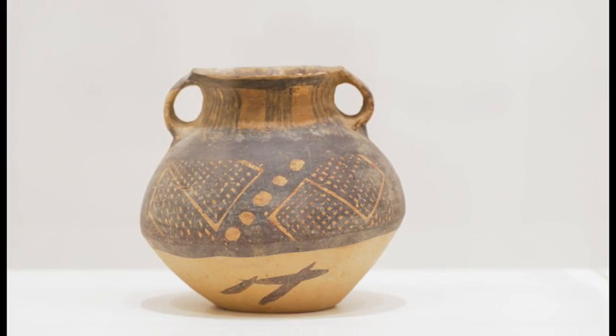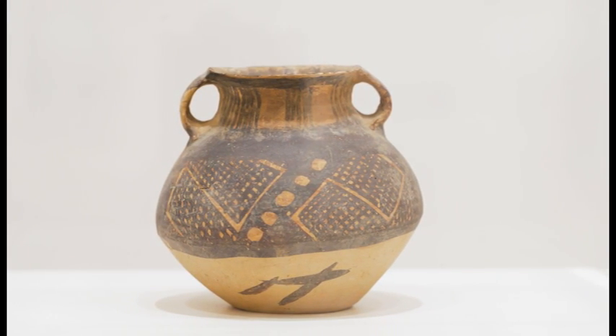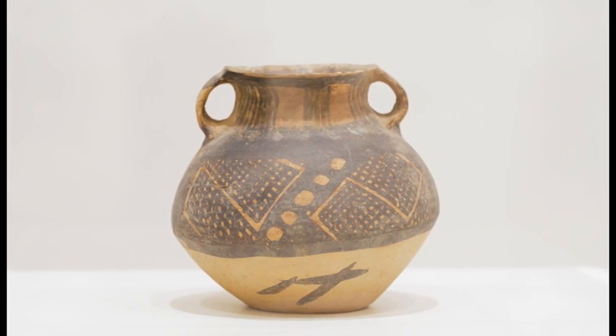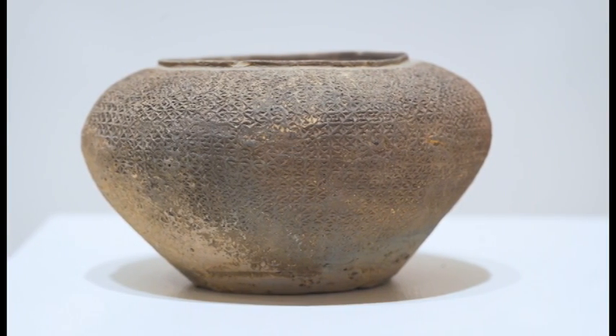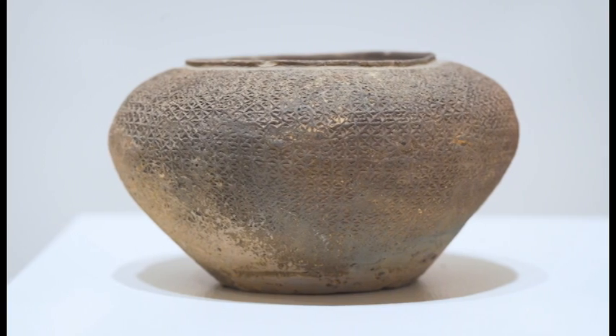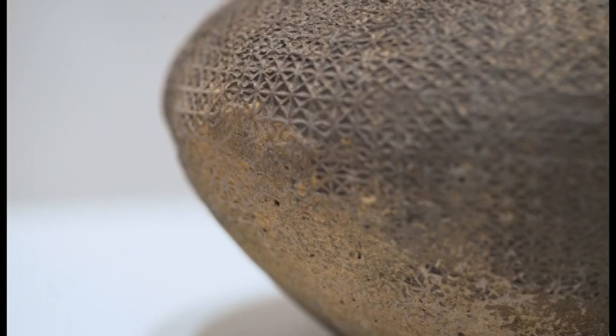A ceramic vessel from the Neolithic pre-dynastic period is made of earthenware with a glaze. The fired bowl, probably from the Six Dynasties period, 220 to 589 AD, is also made of earthenware.